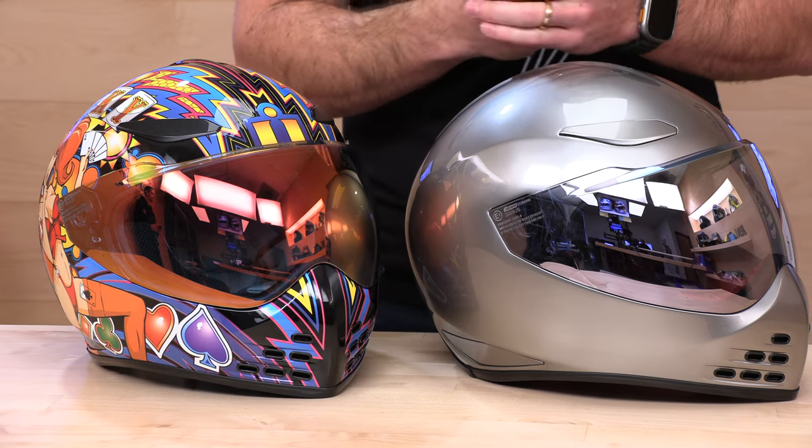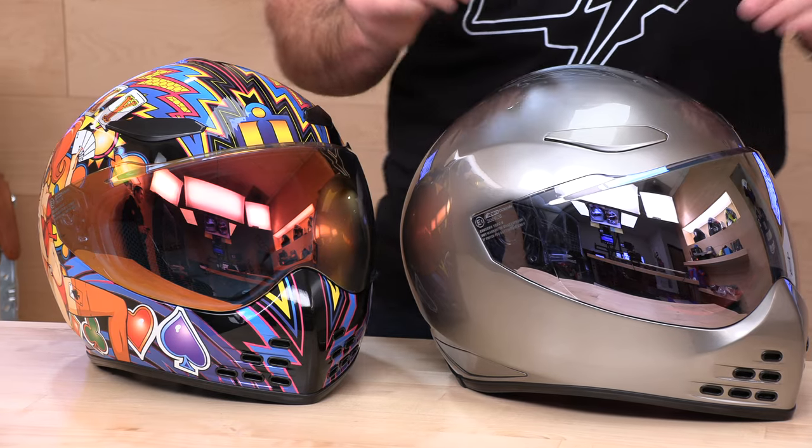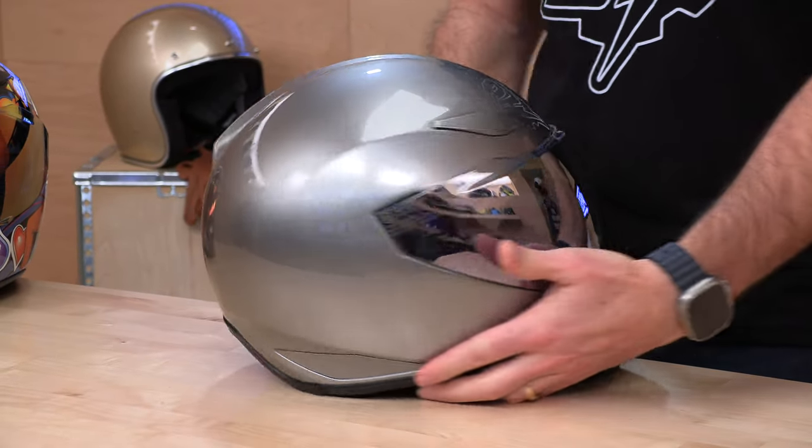Because it's brand new for this year, the Icon Domain was built to ECE 22.06 homologation standards — the latest European standard. A lot of manufacturers are upping their safety game. Another thing I like about the Domain is it's a little bit more forgiving in the cheek area. If you've tried the Icon Air Flight in the past and it really squeezed you, the opening and cheek pads here are more forgiving and you're going to like the fit a lot better.